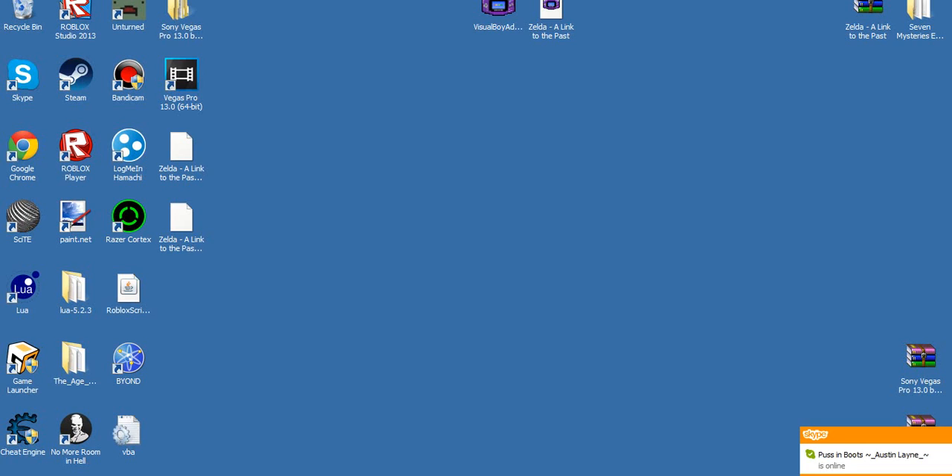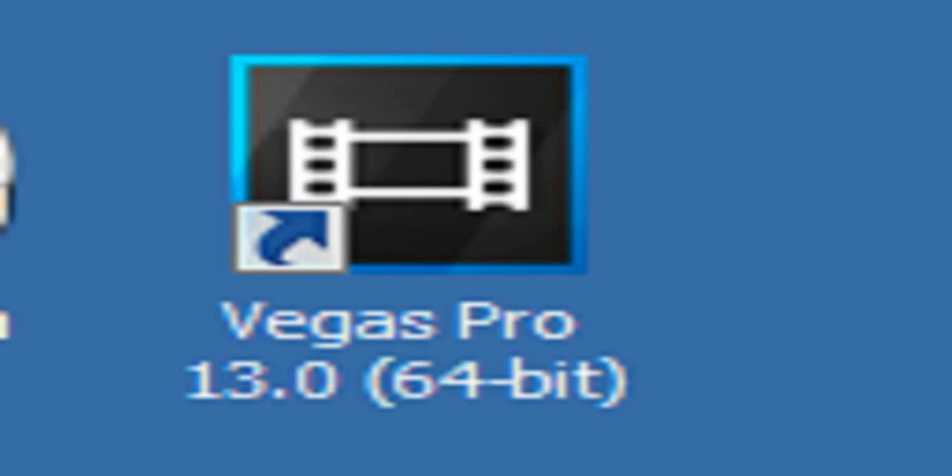Hey guys, so can you guess what this video is going to be about? Of course you can, it's down below in the title. This little guy. So, a little while ago, a couple mornings ago, I actually got my hands on the Sony Vegas Pro 13 64-bit build 290.